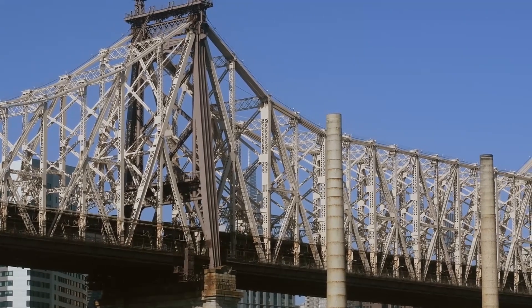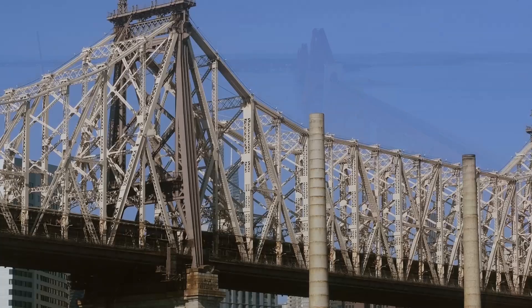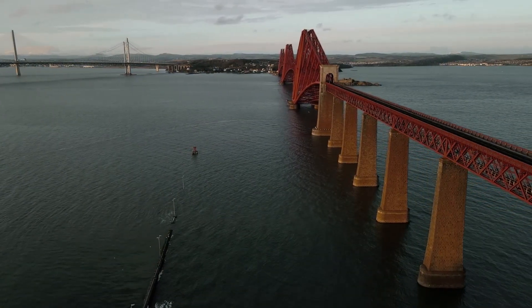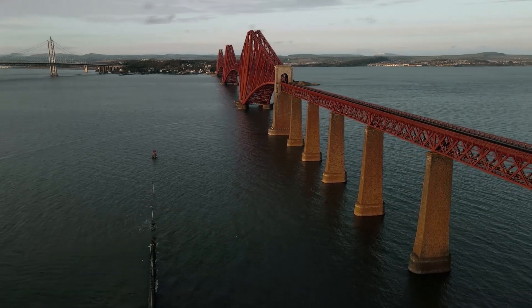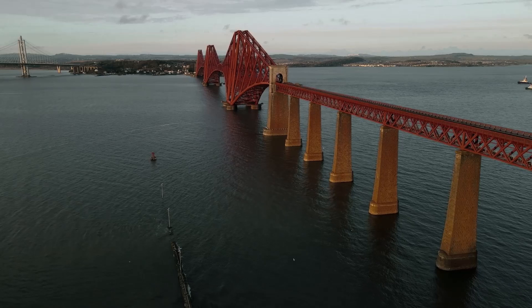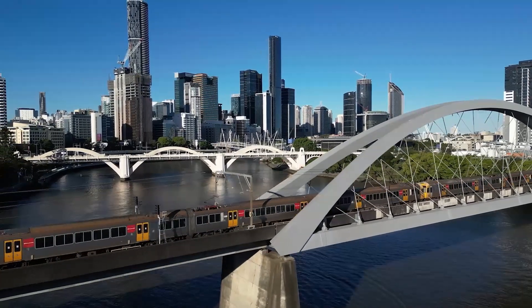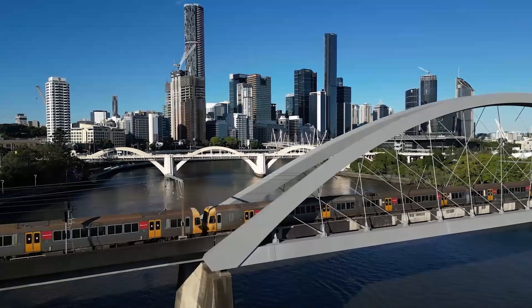Engineers meticulously calculate all these loads to ensure the bridge can handle the combined forces. When a bridge is to be constructed on a water body, unavoidable underwater construction makes things even more complex. But how do we translate this understanding of forces and load distribution into actual bridge designs? Let's explore the diverse world of bridge architecture.